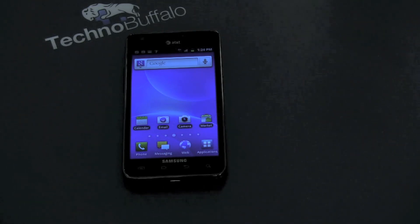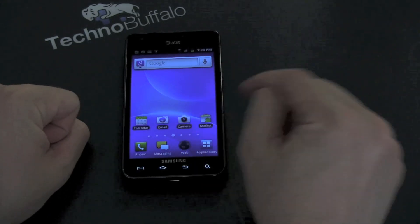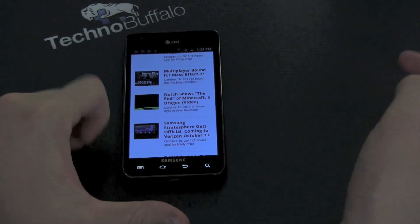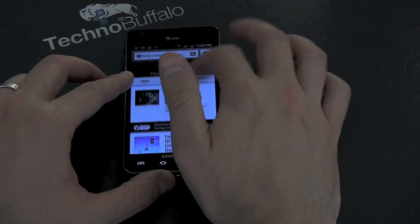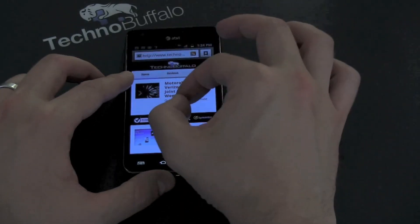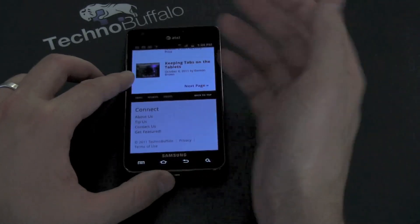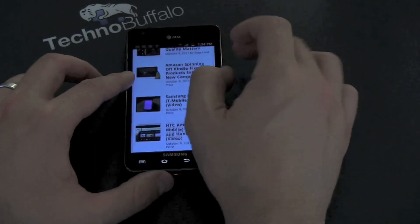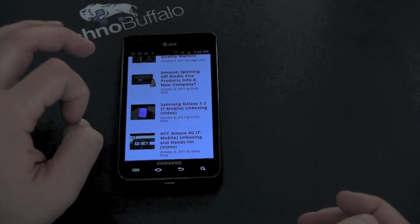Let's talk about what everybody wants to know about the Galaxy S2 — the raw speed of the phone. Where I notice speed the most is web browsing. I hate seeing checkerboard patterns when scrolling through a website, and I don't see it here at all. This phone is incredibly fast. Pinch to zoom with Flash on is really quick. The browser is outstanding — probably one of the best browsing experiences on a mobile device.